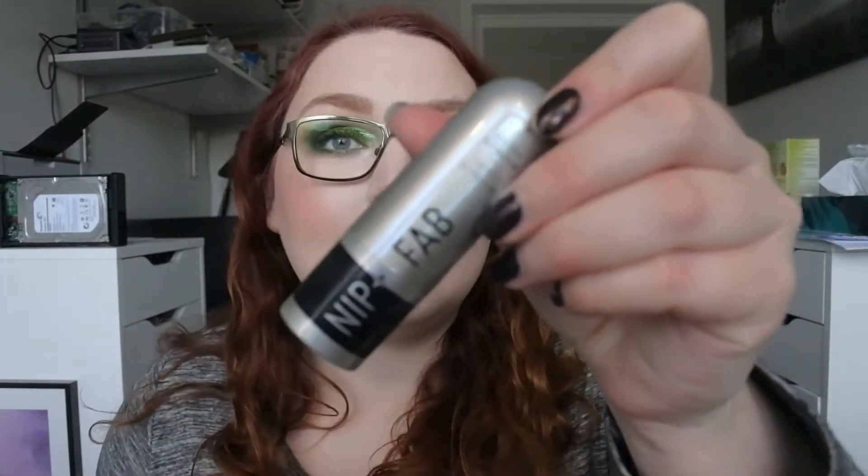I missed one thing — the Nip and Fab contour stick. I've been using this every day and I will keep on using that every day.